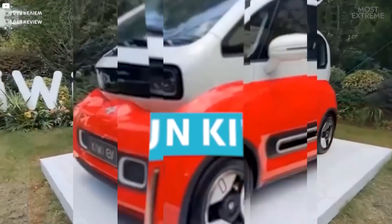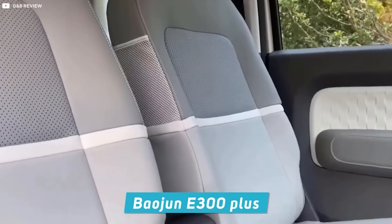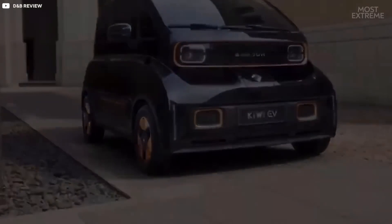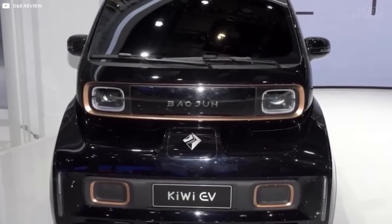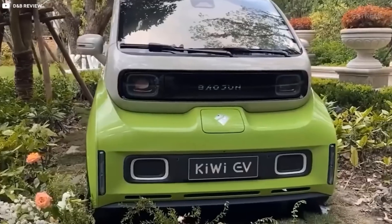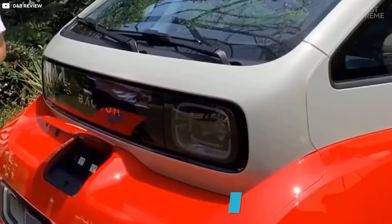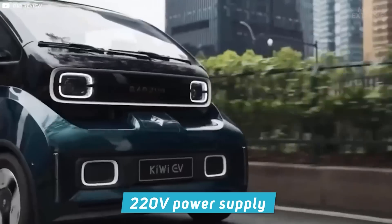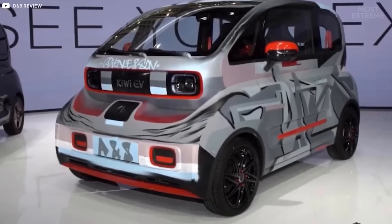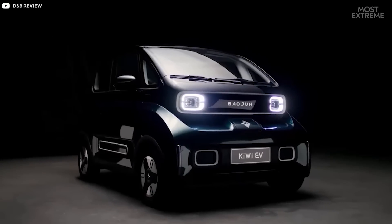Targeted towards younger customers, the Baojun Kiwi EV is a smaller four-seater version of the Baojun E300+. Available in six stunning colors, it comes with artificial intelligence voice integration, real-time navigation, a 62 mph top speed, and double wishbone independent suspension, making it one of the most luxurious compact EVs on the market. The Kiwi also features advanced DC charging, a built-in 220-volt power supply, and a smart battery management system through a mobile app. The battery takes about one hour to fully replenish, making this small EV super practical.